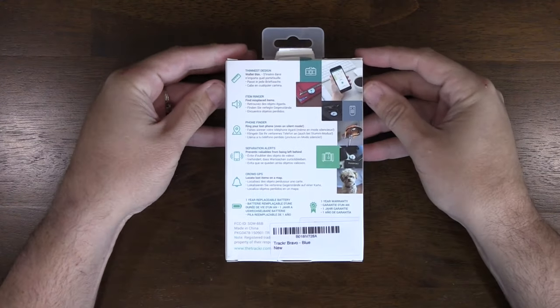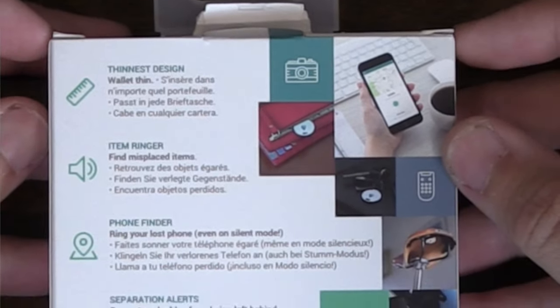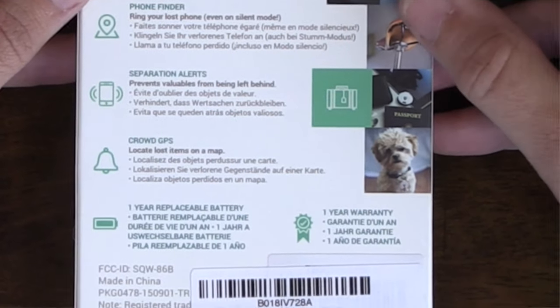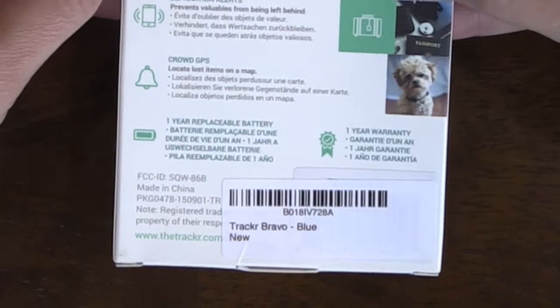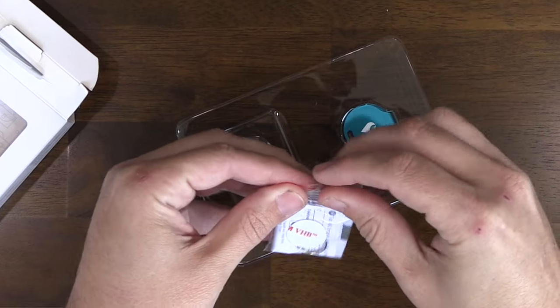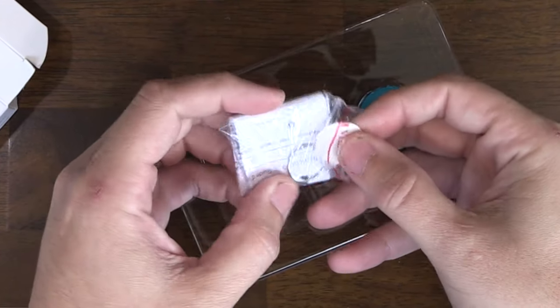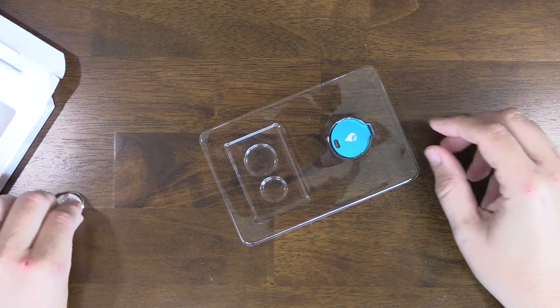You guys can take a look at the box quickly. It's the thinnest design. It has an item ringer, phone finder, separation alerts, and crowd GPS. It has a one-year replaceable battery, which is cool because some of the competition does not have replaceable batteries. One-year warranty. Inside we have an instruction manual, a little key ring, and a sticky so you can stick this onto maybe a laptop or a phone. With the key ring, you can put this on your keys.